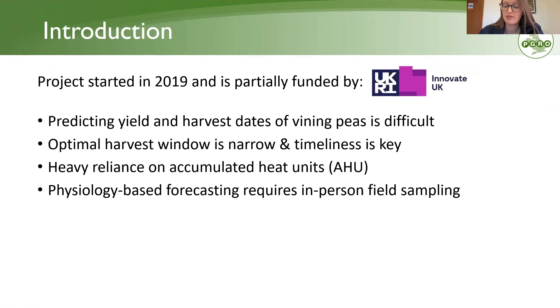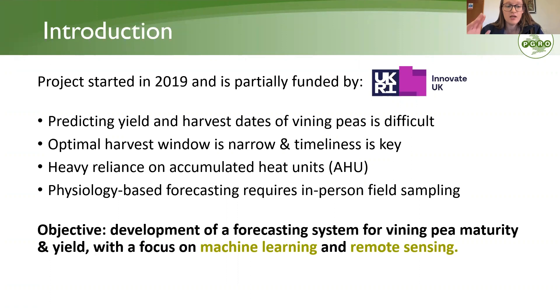When sampling for tenderometer readings to ensure correct quality, it requires in-person sampling and often quite a lot of it. For yield prediction, there is no current standard method, but you can estimate it using biomass sampling, pod counts, node counts, or plant counts in the field. Again, that requires in-person sampling and can be quite labour intensive. When you have a large growing area, you can spend a lot of time sampling. The objective of the project is the development of a forecasting system for vining pea maturity and yield, with a novel focus on machine learning and remote sensing.